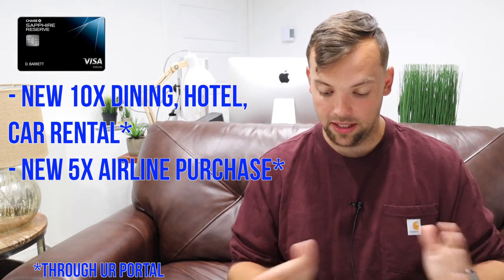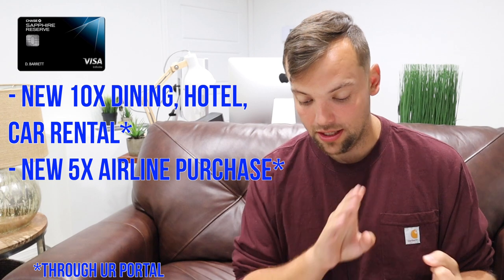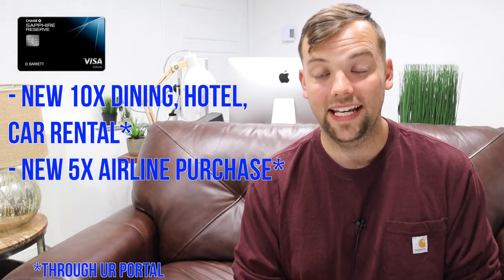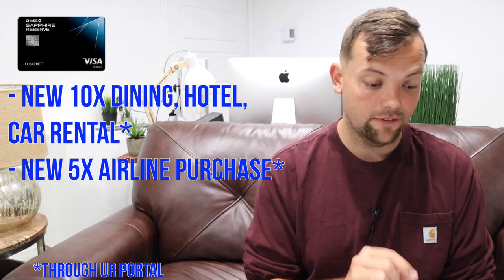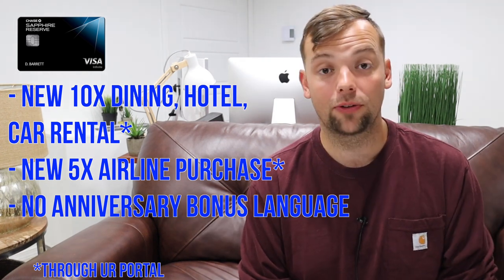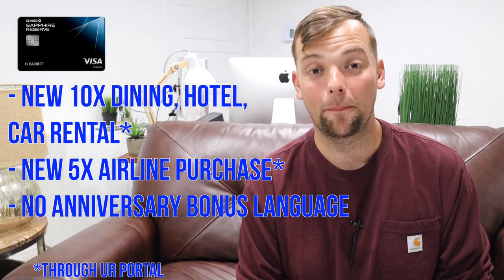Some things on the Chase Sapphire Reserve are staying the same: 3x on dining and other travel booked directly with airlines, 1x back on everything else, and the $300 travel credit. One interesting note: the 10% anniversary points bonus that exists in the Preferred document is not in the Reserve document. So unfortunately, Chase Sapphire Reserve cardholders get no anniversary bonus.